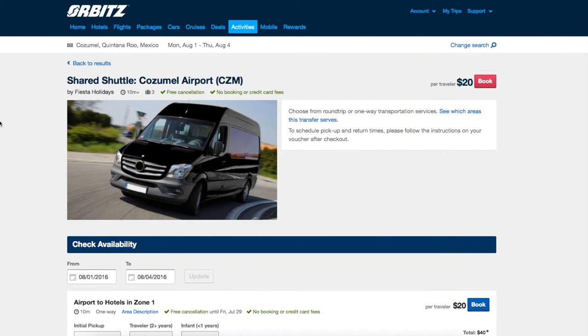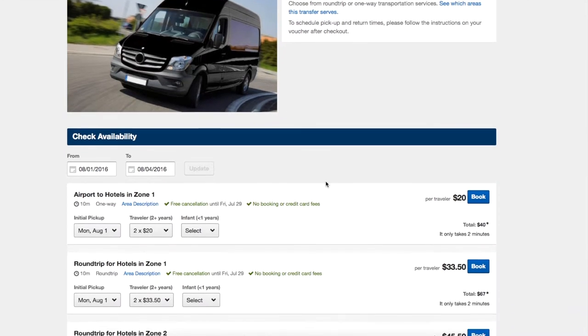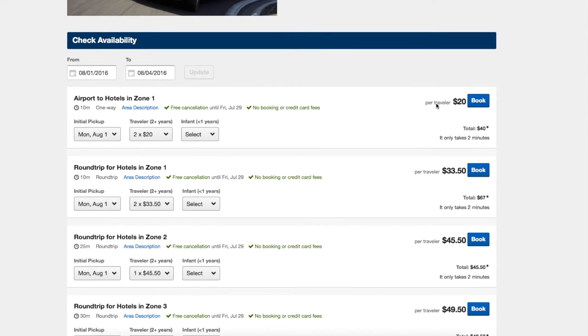Let me start by telling you how I would normally purchase my ground transportation. I would go to Orbitz and book a package — flights, hotels — and it would offer me a shared shuttle from the airport to my hotel. I would see it's $20 per person, so for two people that's $40 total one-way, or $33 round-trip for a total of $67.